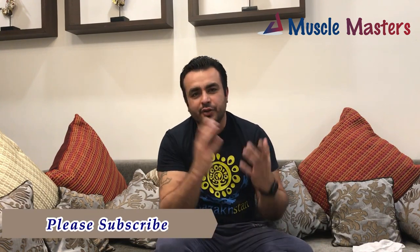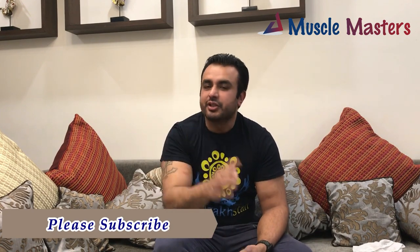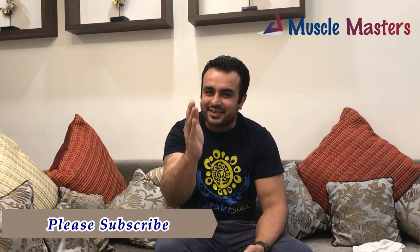The best content available on gym setup is at this channel. If you really want to set up a gym, subscribe to this channel. If you have not seen any videos yet, go and check — it's non-copy, genuine content, and the best content in the gym setup space.